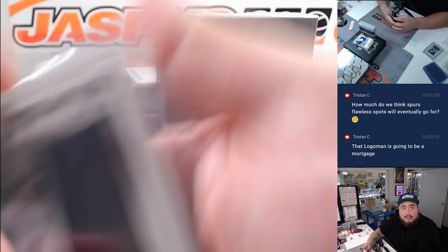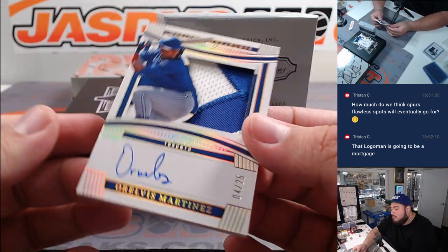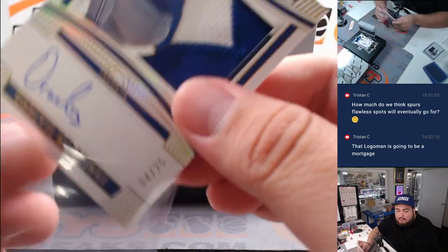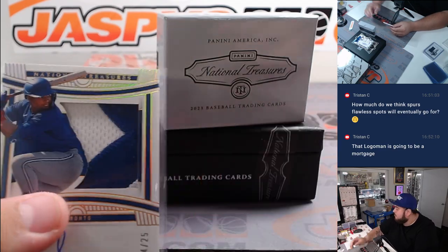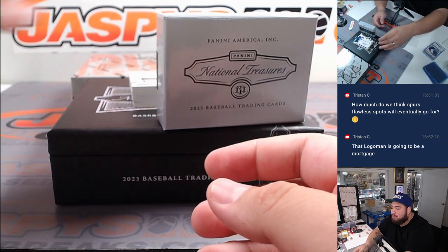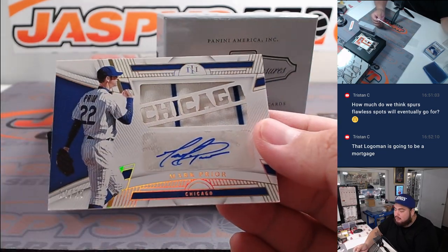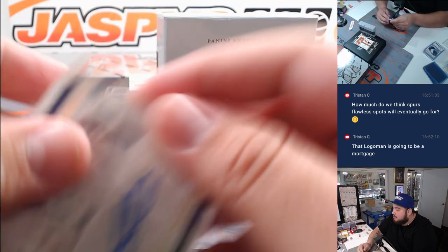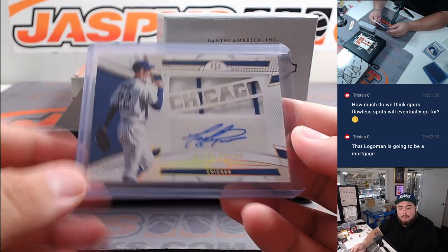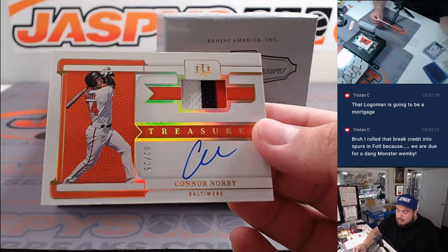Jerome Ginless boy just got drafted to the Utah Hockey Club. We got a Rovis Martinez patch autograph for Toronto to 25. We got Mark Bryer to 25 for Chicago. And we got a three-color patch and autograph of Connor Norby for Baltimore.